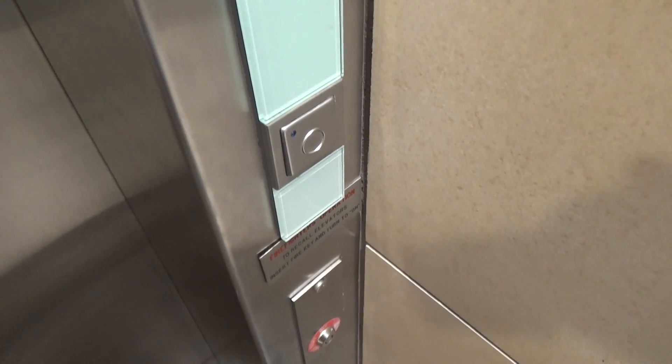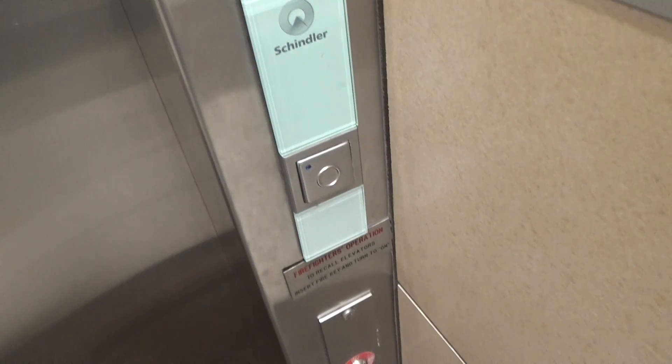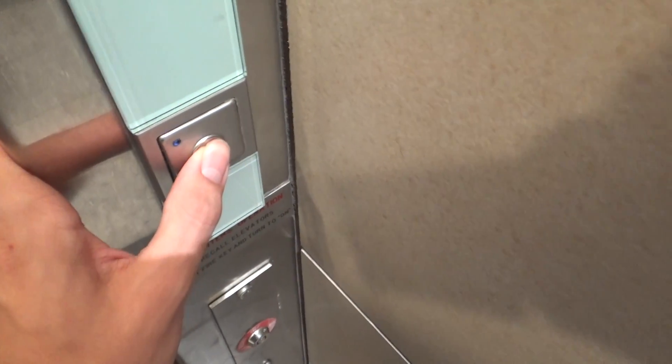This is the other main elevator at the Countryside Mall in Clearwater, Florida. This is the 3300.